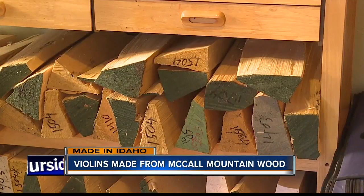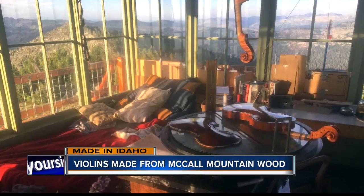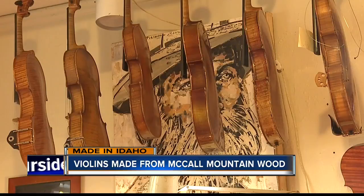I think we're lucky that we have some of the best tonewood in the world here. Cutting wood in his free time, then hauling it off the mountain himself, all while using his lookout as a makeshift workshop during fire season. Then he brings it back to his Treasure Valley workshop to build, repair, and restore violins during the rest of the year.